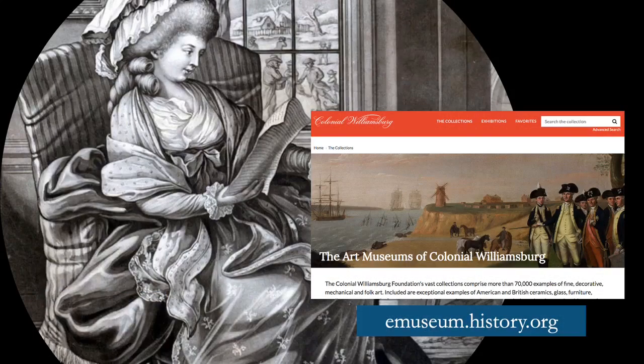There are so many more details to explore and discover in these prints, so please visit our online collections at emuseum.history.org to learn more.